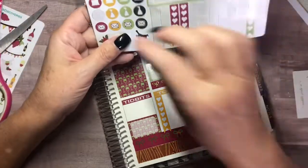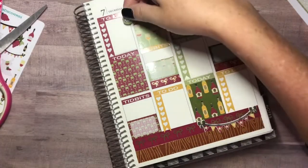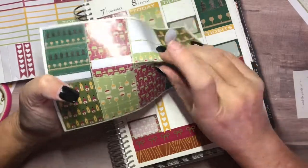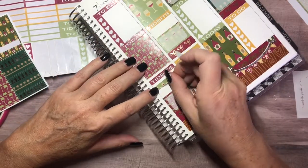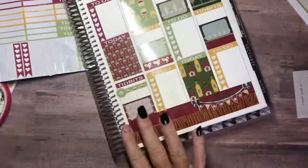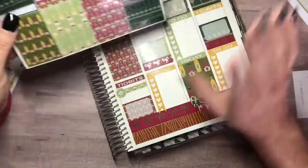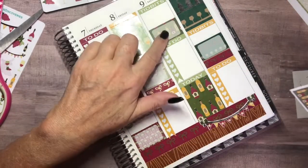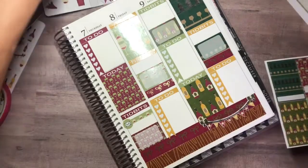Thursday is happy mail day, so I'll go in with the green. Let me use a piece of washi and put it here for that. Then Friday is going to be a date night. Saturday is game day, and I probably won't get any filming done that day, but I am going to be doing laundry while watching, so let me go ahead and put a laundry sticker in for Saturday also.